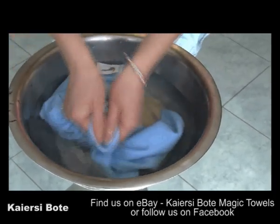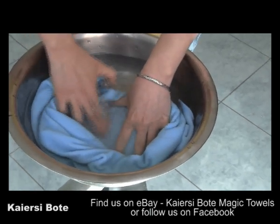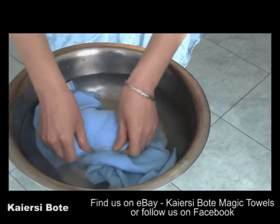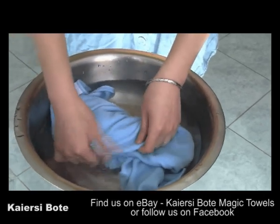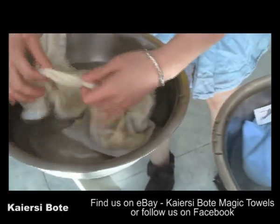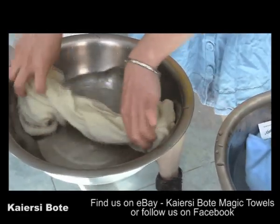Let's give it a little rub. Now this is the wax part — I'll pinch it a little. I haven't gotten to the wax on the cotton towel yet. On the Magic Towel, it's all gone.